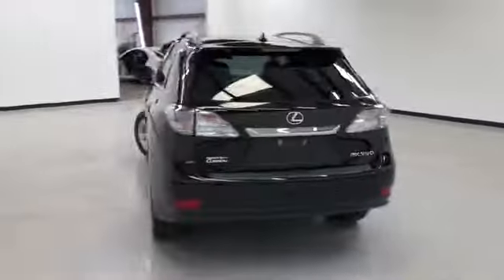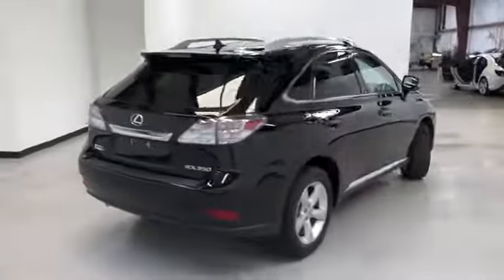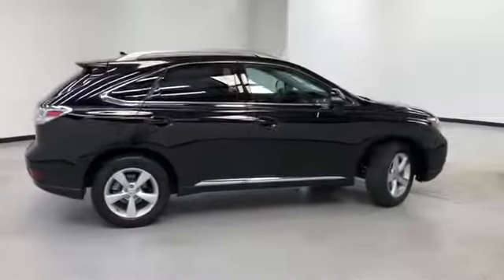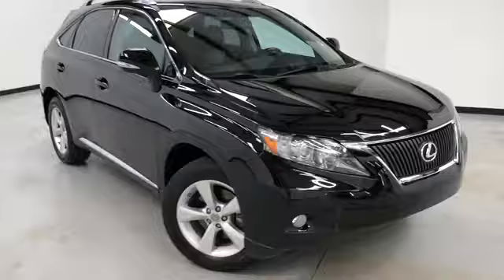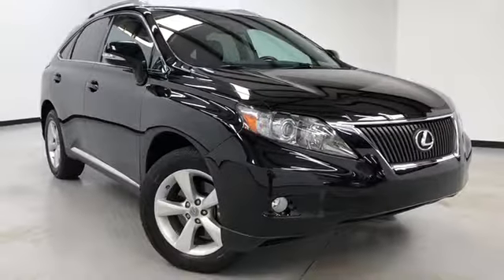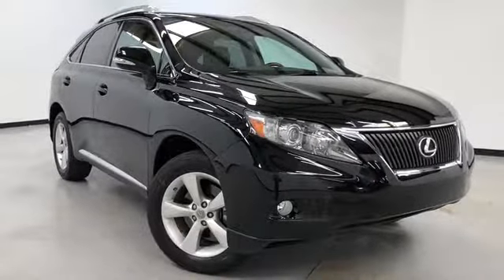That's our walk-around video of this 2011 Lexus RX 350. Randy Kernel Buick GMC is located at 7707 State Avenue in Kansas City, Kansas. The phone number is 913-334-1166. Hours of operation are Monday through Thursday 9 a.m. to 8 p.m., Friday and Saturday 9 a.m. to 6 p.m. We'd like to thank you for joining us on this walk-around video tour and hope to see you soon here at Randy Kernel Buick GMC.